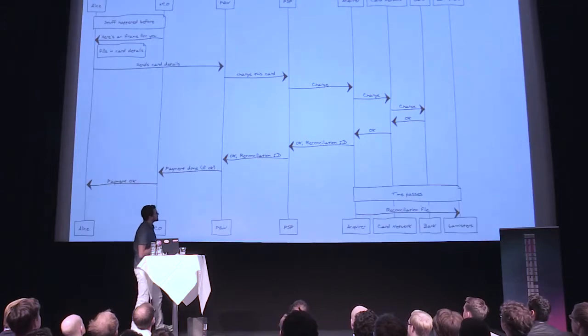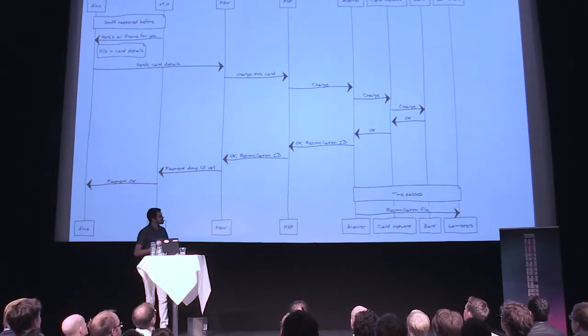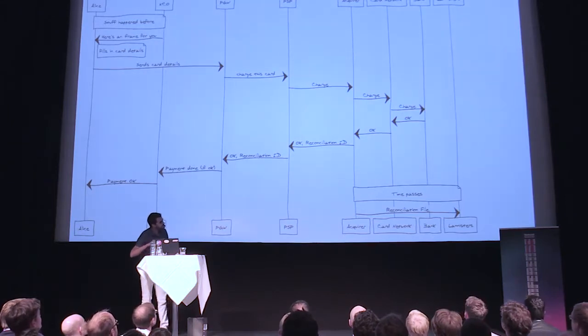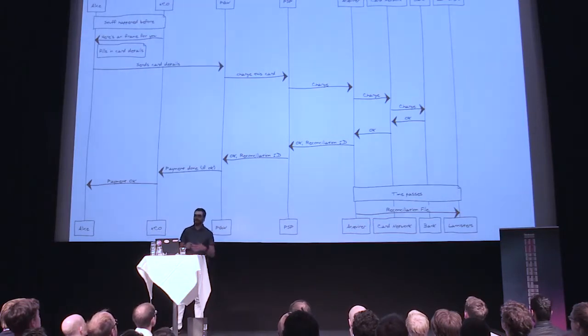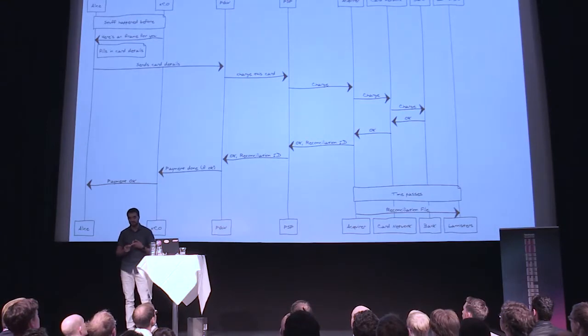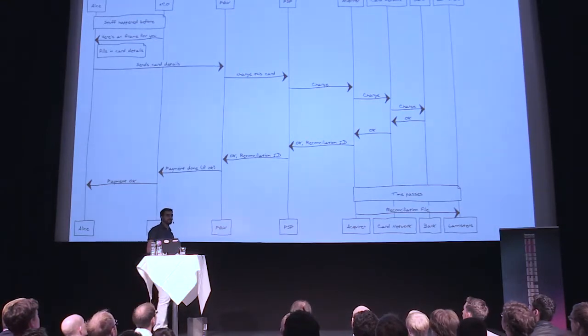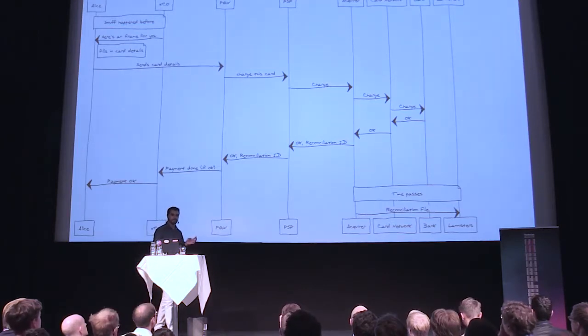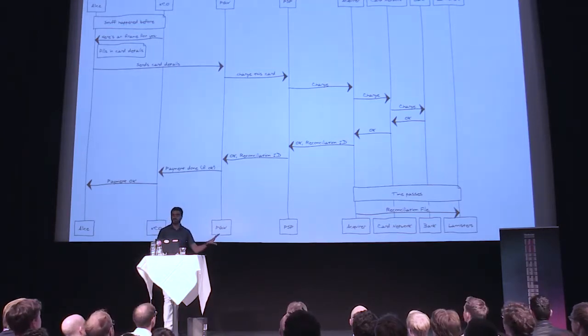Later on, my team — Lannisters — gets a reconciliation file. The reconciliation file gives us all the transactions that happened. It contains the reconciliations for the captures we did, the information for the chargebacks — all kinds of financial transactions that involve money being moved around. We get them in those reconciliation files.